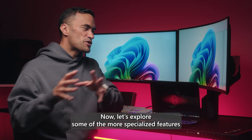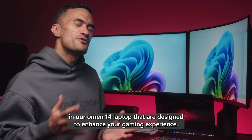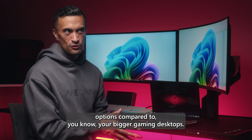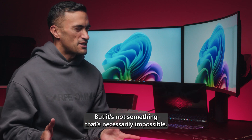Now let's explore some of the more specialized features in our Omen 14 laptop that are designed to enhance your gaming experience. Typically laptops offer limited personalization options compared to bigger gaming desktops, but it's not something that's necessarily impossible.